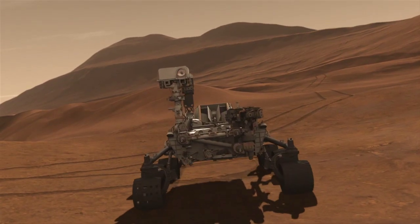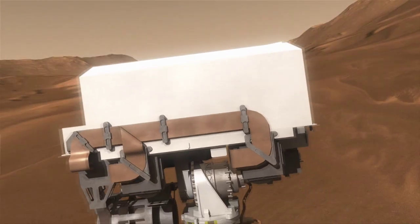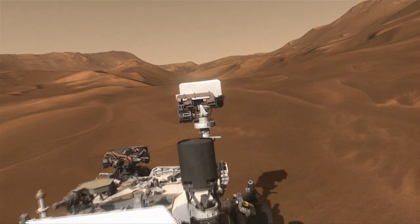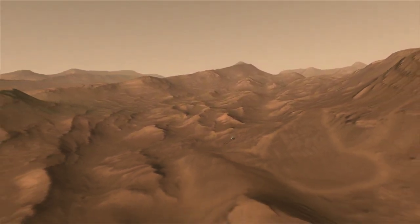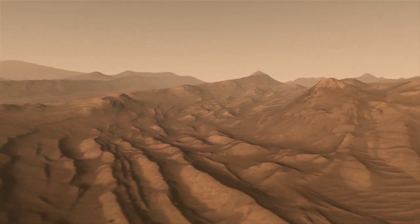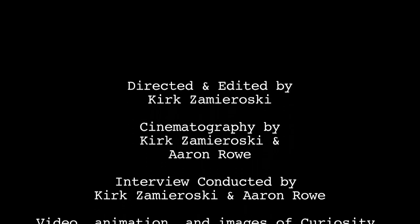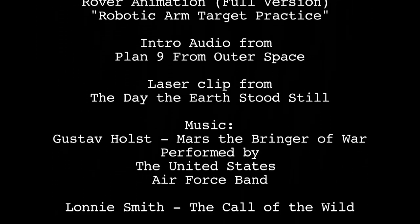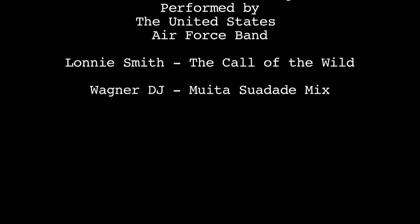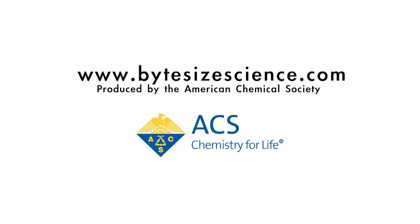All these tools combine to make Curiosity a very effective interplanetary chemistry lab. As the NASA Mars Science Laboratory explores the uncharted territories of Mars' landscape, its discoveries will impact the future of Mars missions as well as provide insight into the search for life on other planets. As we get to know Mars better through the Curiosity rover's lab instruments, chemistry could help make Mars seem a little less alien.